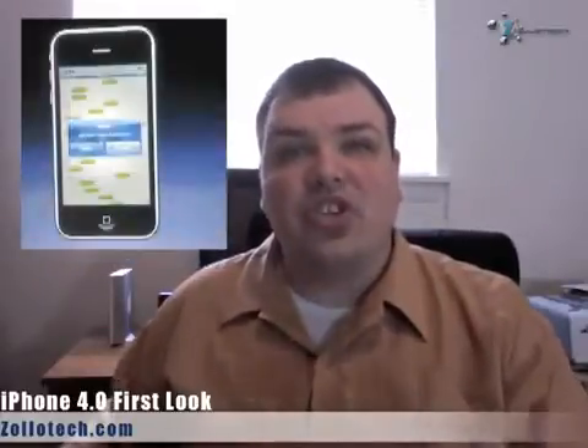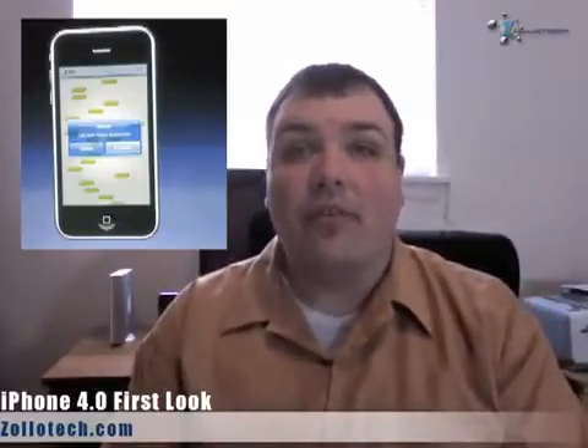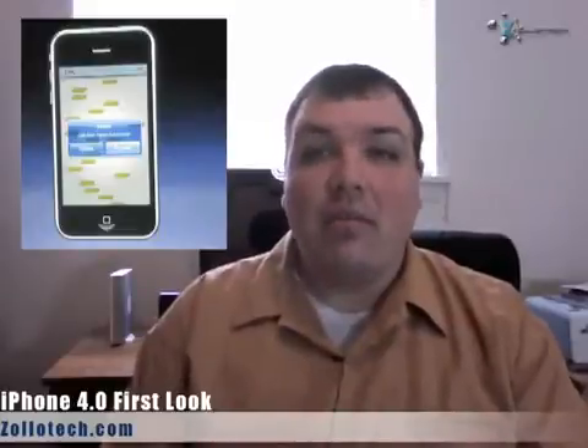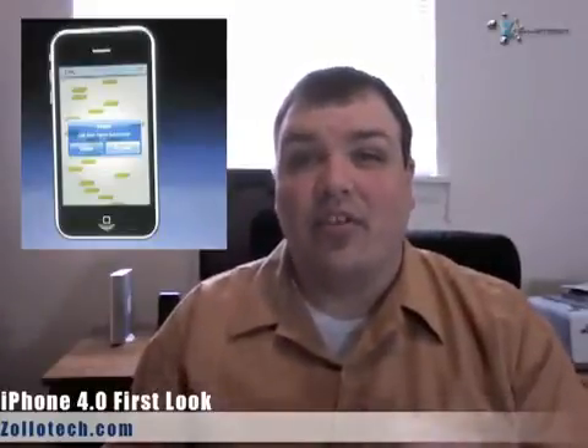One thing they announced was Skype with multitasking, which is huge. Now you can have VoIP running in the background — you can receive calls and make phone calls via that without using your minutes. I wonder if something's changed with AT&T, maybe because their contract is just about up, but we'll see.